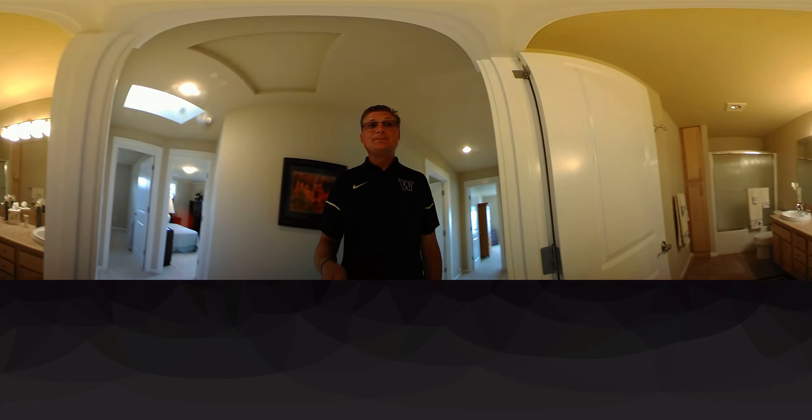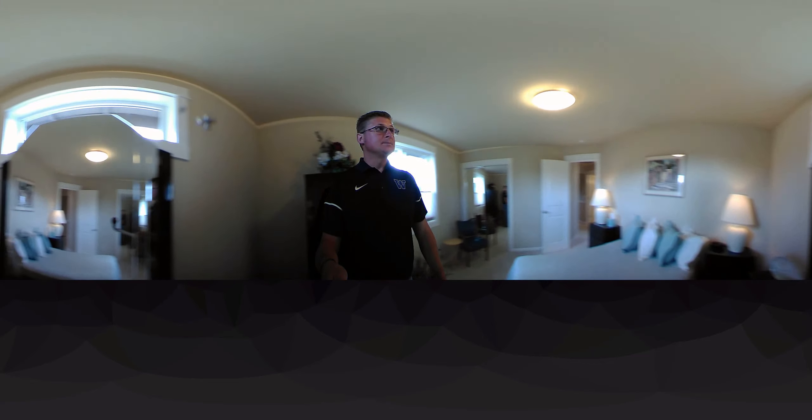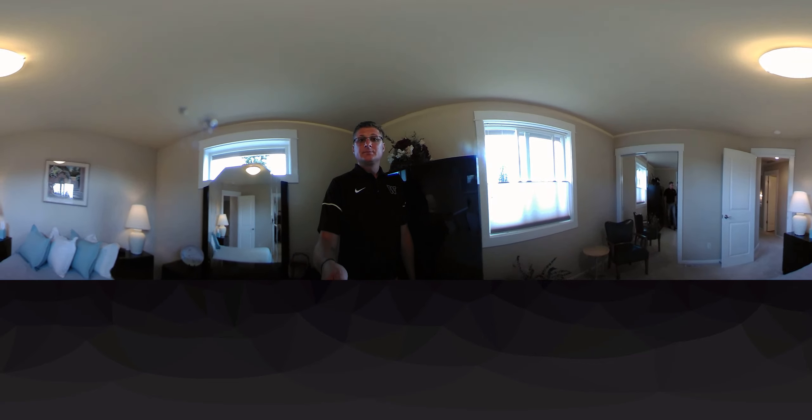Going left at the top of the stairs, we'll take you to the guest bath, which is roomy, has its own built-in linen closet, as well as a lot of cabinet space. Here are your two guest bedrooms, your second guest bedroom, and your third guest bedroom or slash workout room, depending on how you want to decorate your home, is just at the top of the stairs.